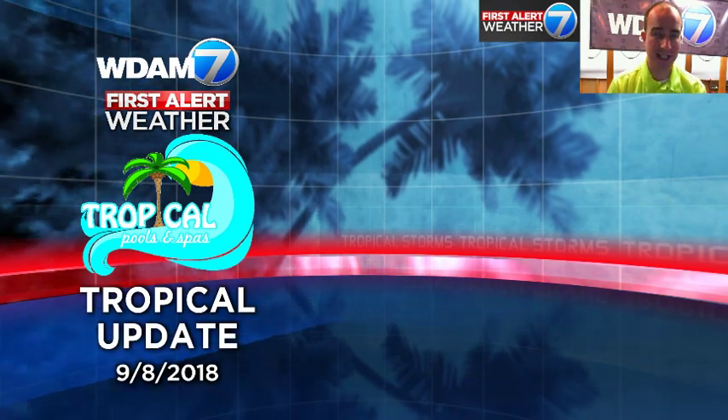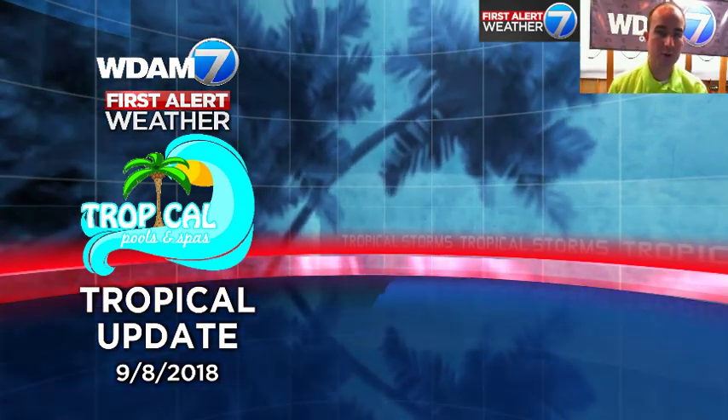So there's your tropical update for September 8th, 2018, brought to you by the good folks at Tropical Pool and Spa.